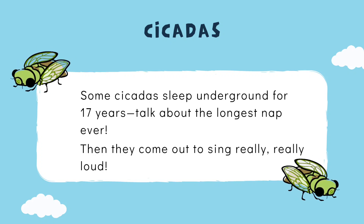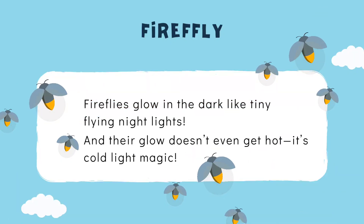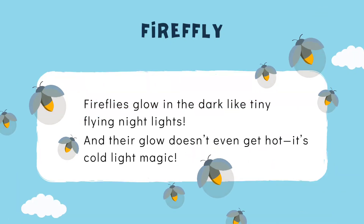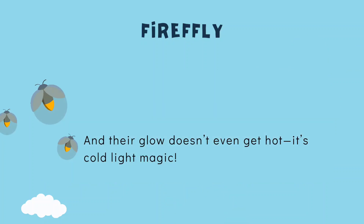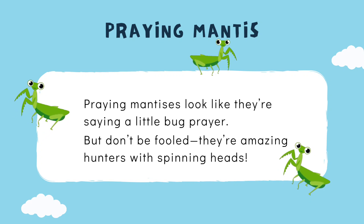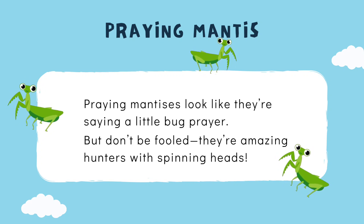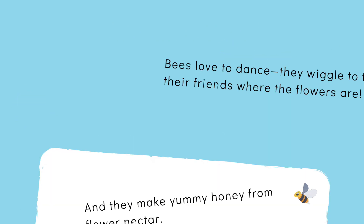Then cicadas come out to sing really, really loud! Fireflies glow in the dark like tiny flying night lights, and their glow doesn't even get hot — it's cold light magic! Praying mantises look like they're saying a little bug prayer, but don't be fooled — they're amazing hunters with spinning heads.